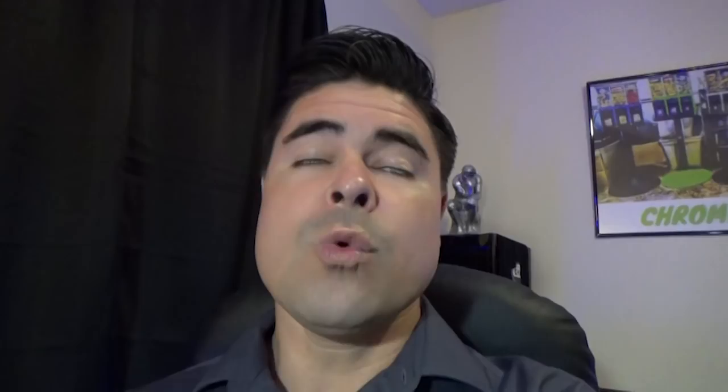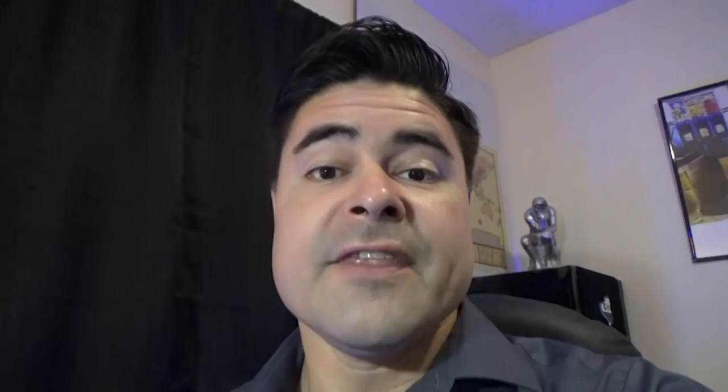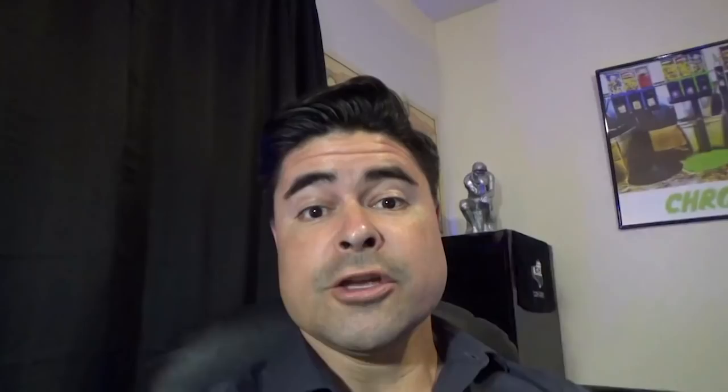A lot of you are probably asking, which do I get first — the vending machine or the location? Honestly, it doesn't really matter, but personally I like to get the machine first. You can either buy the machine and place it yourself, buy the machine and pay a locator to find a location for you, or buy a route that has already been established from someone else. Once you've decided on your game plan, make sure you check your machines carefully before buying — people aren't usually selling brand new, perfectly working machines.